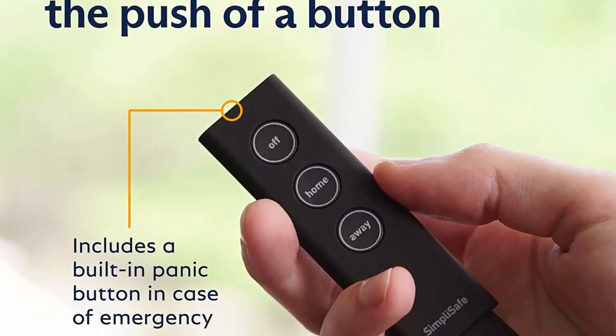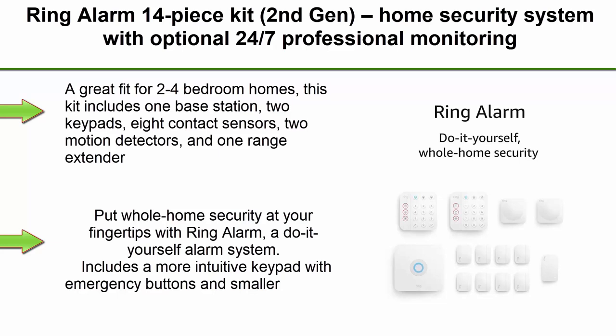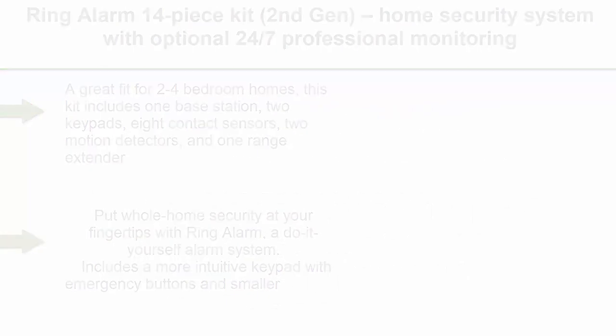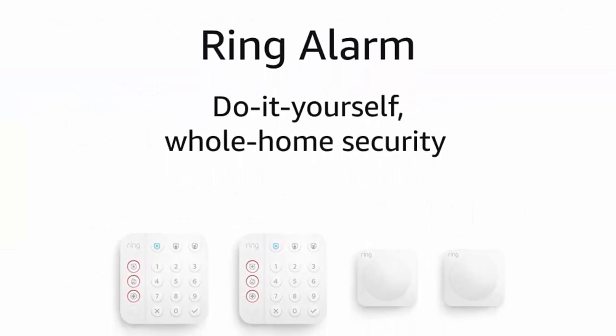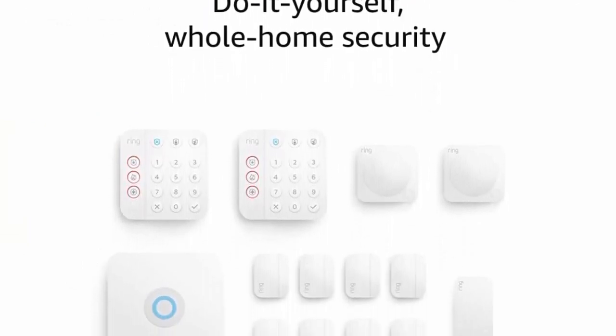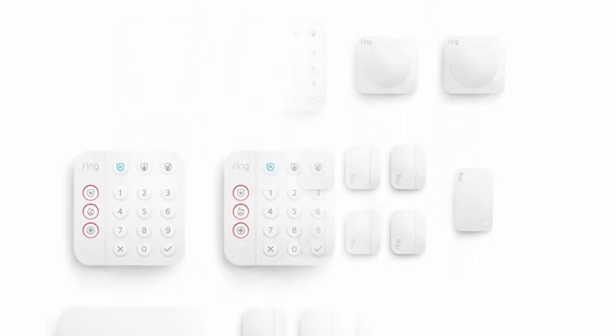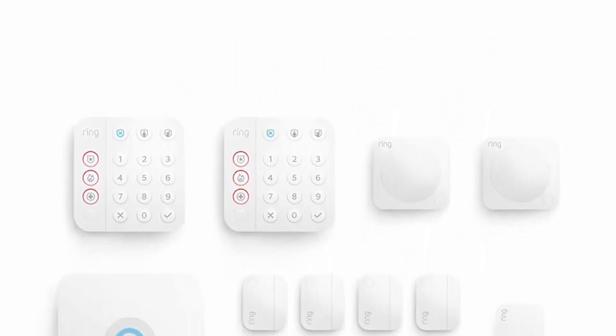Top 2: Ring Alarm 14-piece kit, second gen home security system with optional 24/7 professional monitoring — works with Alexa. A great fit for two-to-four bedroom homes. This kit includes one base station, two keypads, eight contact sensors, two motion detectors, and one range extender. Put whole-home security at your fingertips with Ring Alarm, a do-it-yourself alarm system.